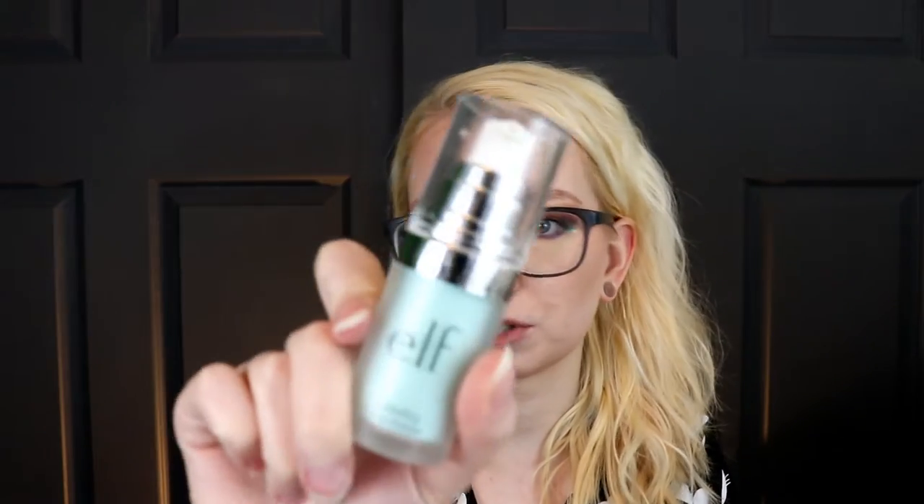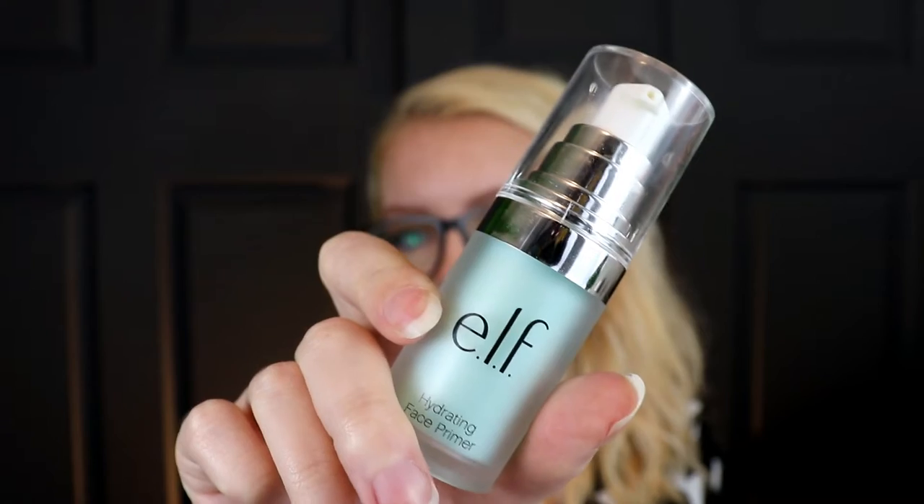The first thing is the e.l.f. Hydrating Primer. There are generally two types of primers: ones that are hydrating and help if you have dry skin and make makeup go on smoother, and then silicone-y pore-filling ones for oily skin or large pores that smooth the texture. But this is actually a combination of both. I do have combination skin — I get oily but also have dry patches — so this is perfect for me.